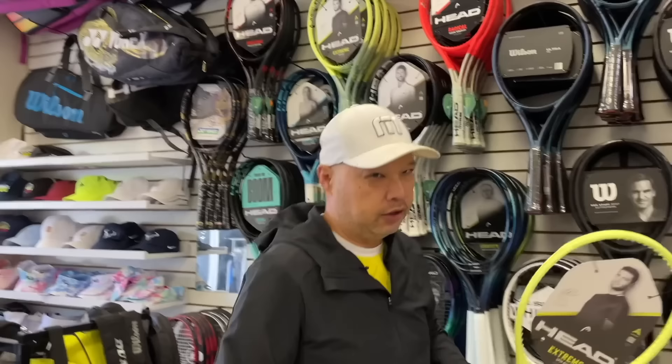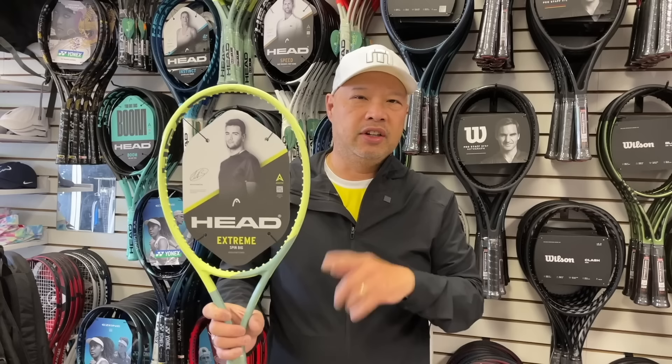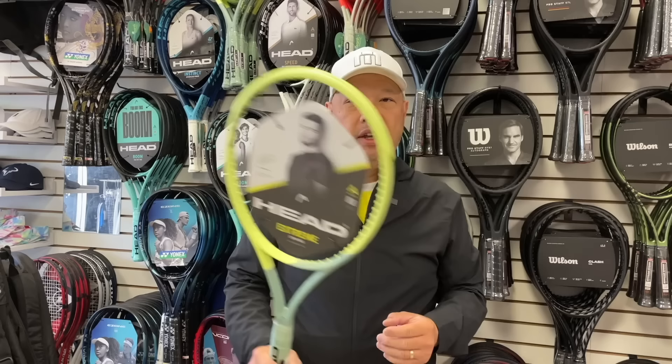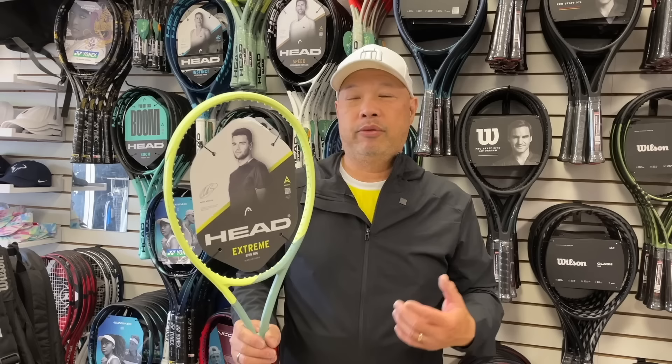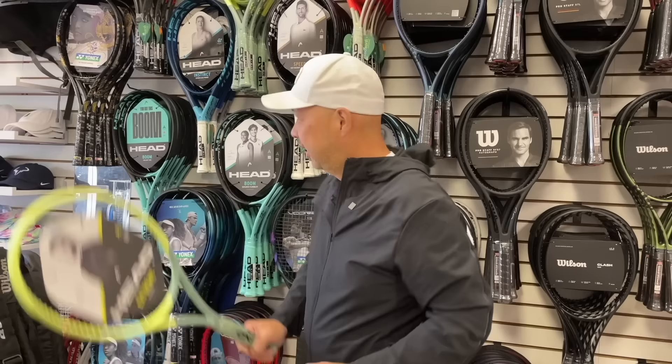Let's start with Head. This is Head's hottest racket right now — the Xtreme Tour. I was thinking the Head Xtreme MP would be more popular, but the Tour seems to have taken center stage. The 98-square-inch head on the 10.8 — I can't keep these things in stock. I've probably ordered these three times already in three different shipments. Great work on this one. I've got coaches using it, I've got their students using it. Even my man Coach Andy Gerst is thinking hard about this one.